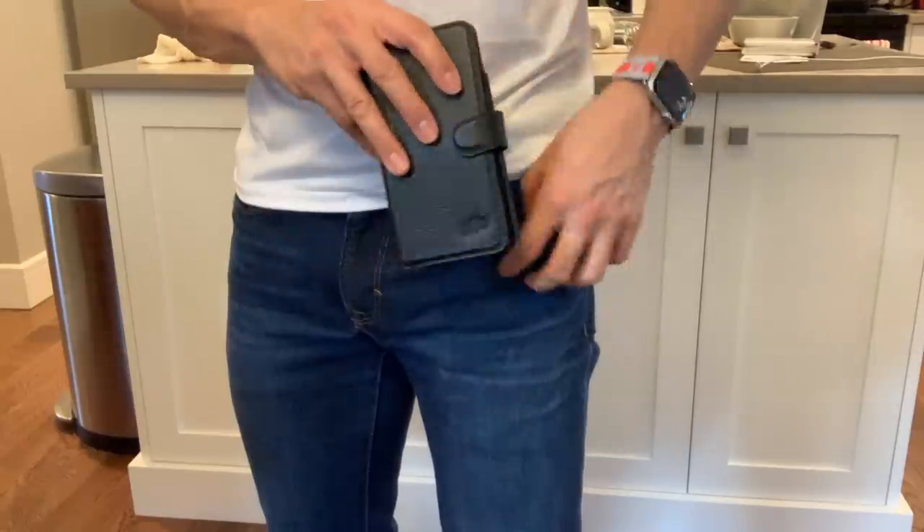Now has my opinion of wallet cases changed over the last few months? A little bit. This one's pretty nice, but which one is the best? Well, stay tuned.